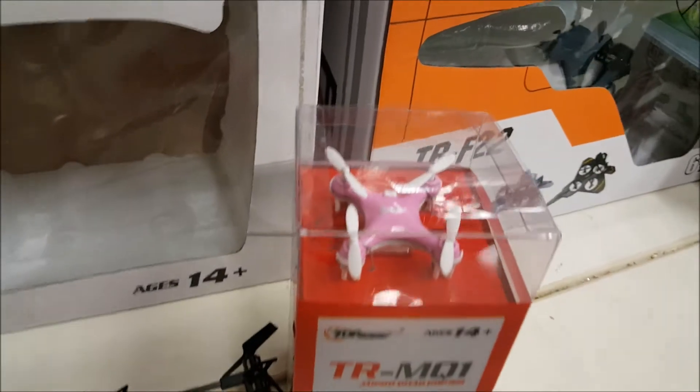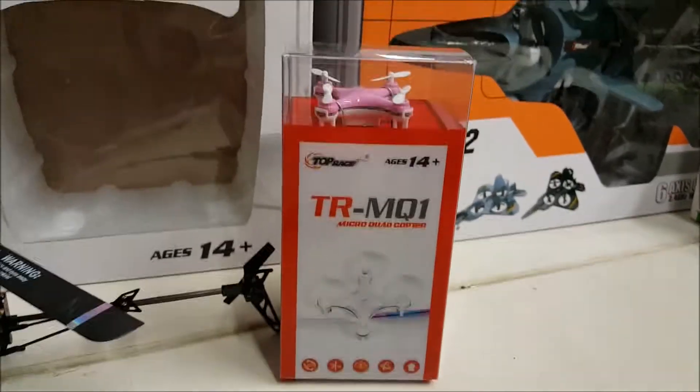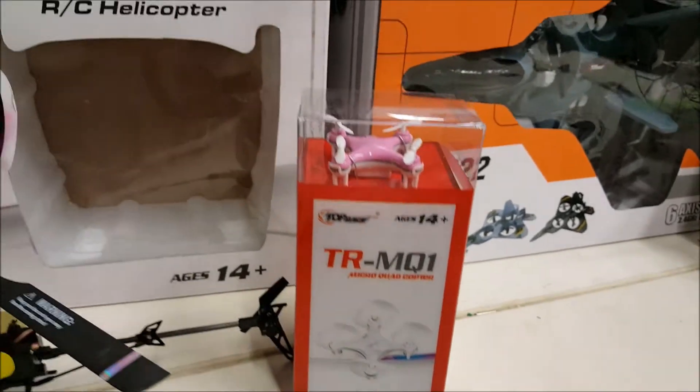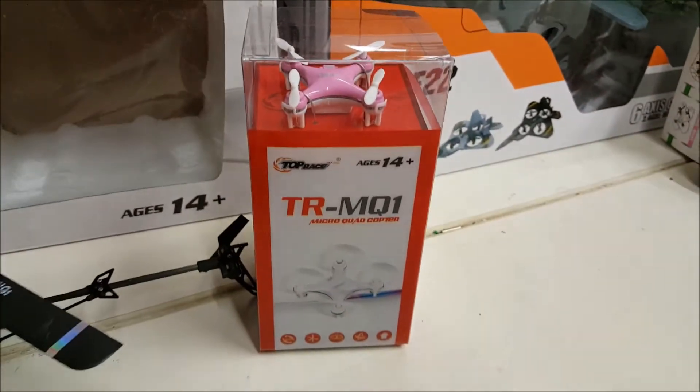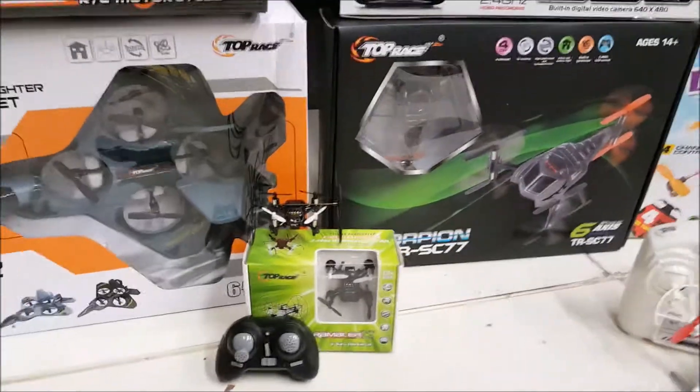The TRMQ1 is a nano — the smallest nano — and it flies amazing. I have some footage of me flying it here in the warehouse that I'll put up so you guys can see that.